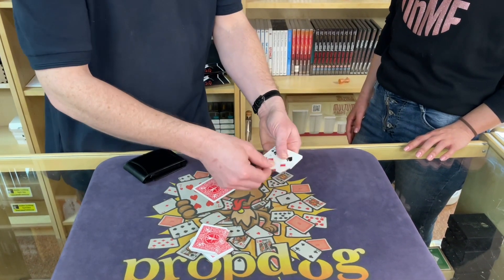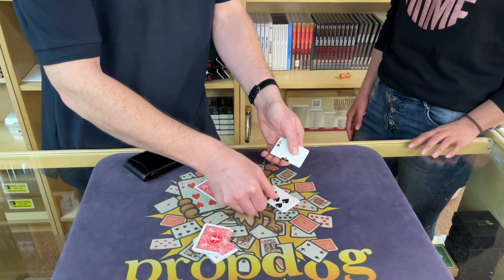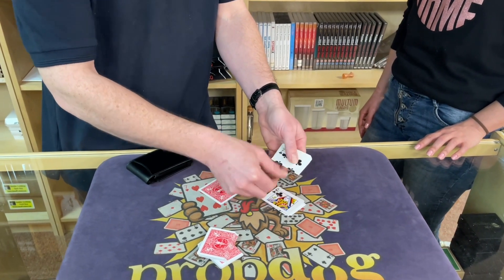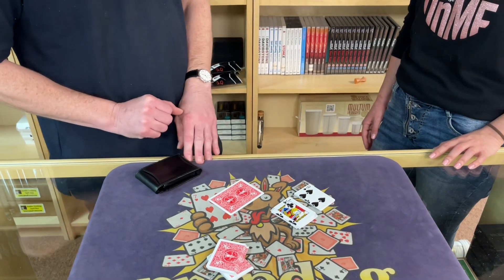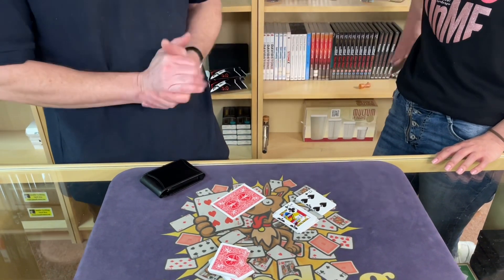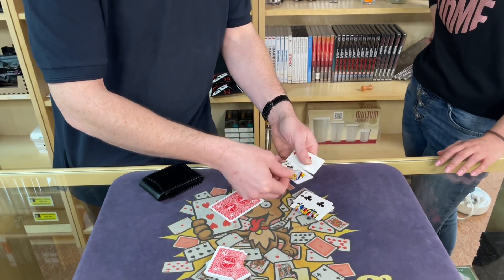Yeah. Excellent, here we go. So that's 1, 2, 3, 4, 5, 6, 7, 8, 9, 10, 11, 12. Just to make it even more random, we're going to add the 1 and the 2 together for the 12 to get 3. That's 1, 2, 3.